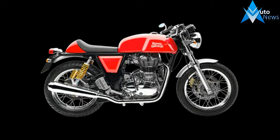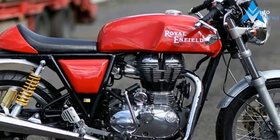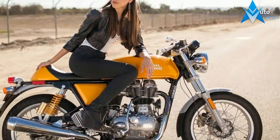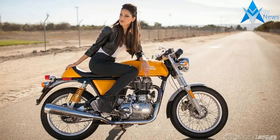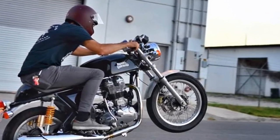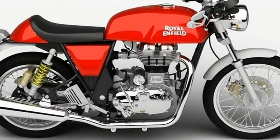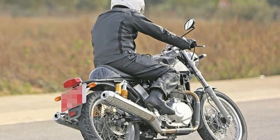To build the Continental GT, we assembled the finest names in motorcycling. Its double-cradle-frame chassis, the first done in Enfield, has been developed by industry stalwarts Harris Performance. Zenifu Design, known for their visionary approach, are behind its classic Café Racer silhouette. 48 years after the launch of the first Royal Enfield Continental GT, the lean paired-down ride that defined an era is back and better than ever.